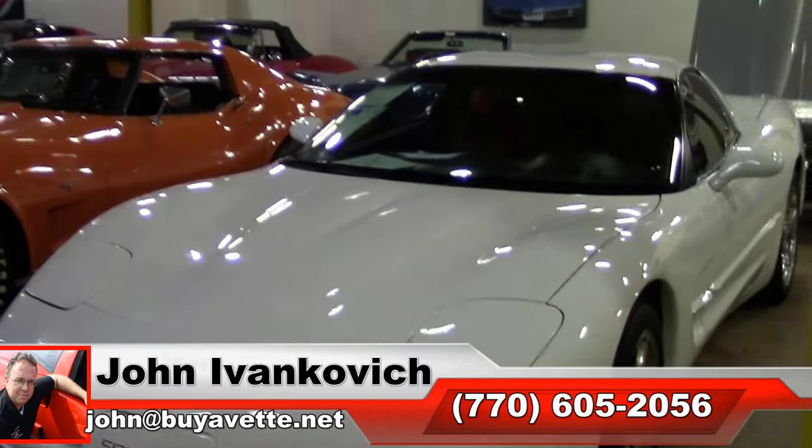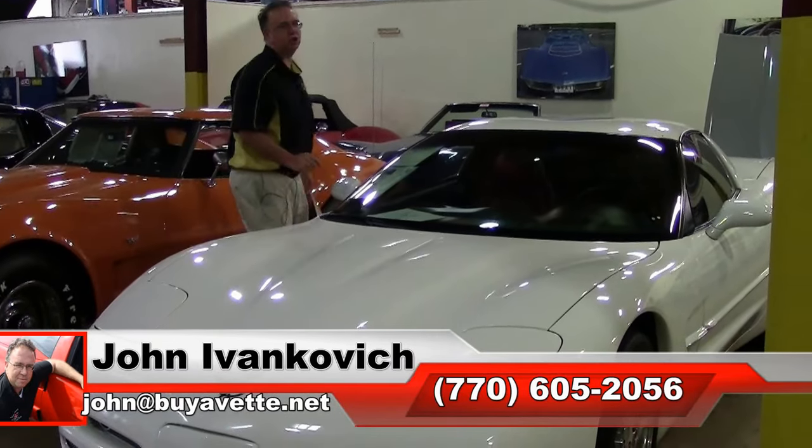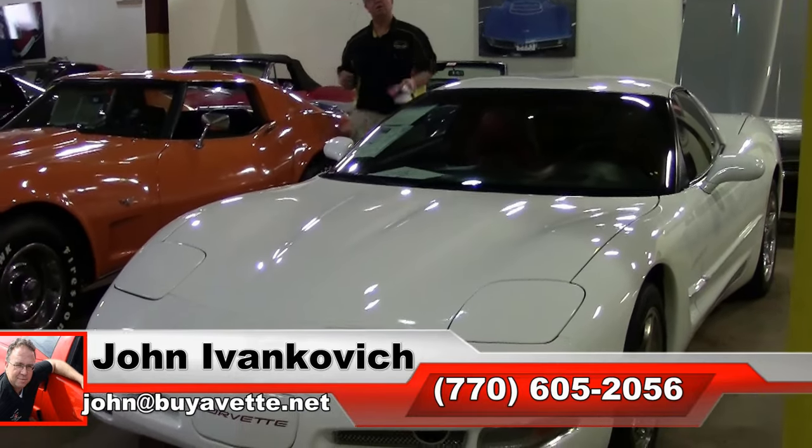Give me a holler — 770-605-2056 — or email john@buyavet.net if I can help you with this or any of the hundreds of Corvettes we carry in stock. We'll look forward to seeing y'all out on the road.